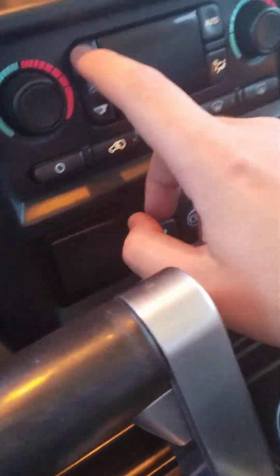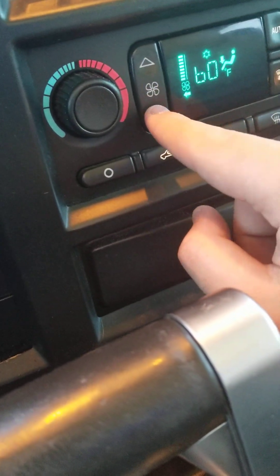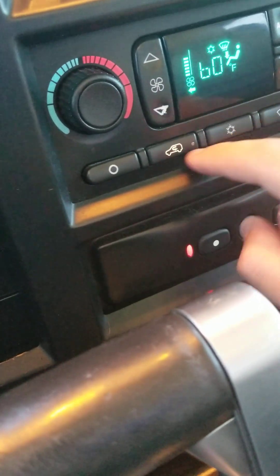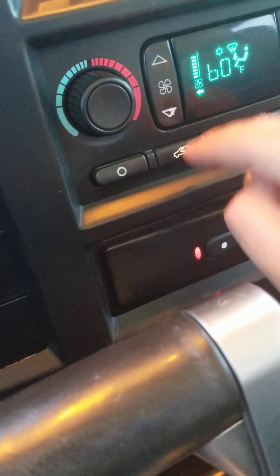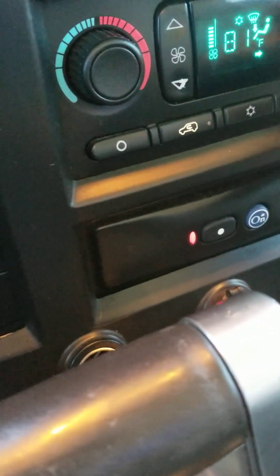As you can see, your different controls like your fan speed, auto, recycling, defrost front and rear, temperature for the passenger and driver.